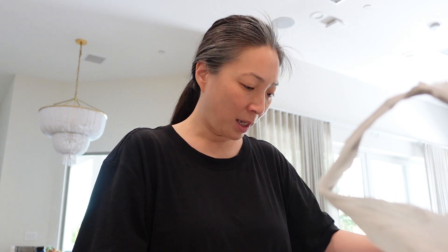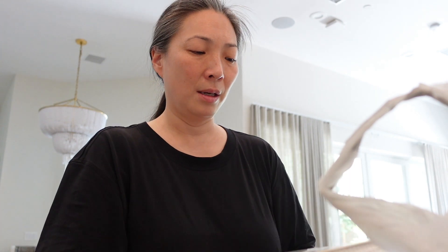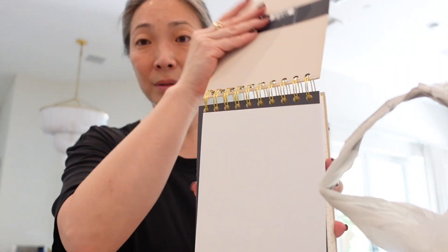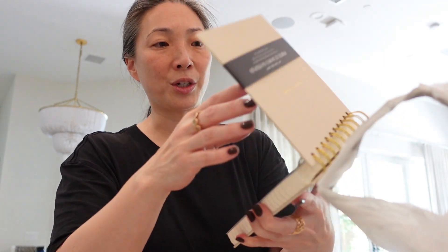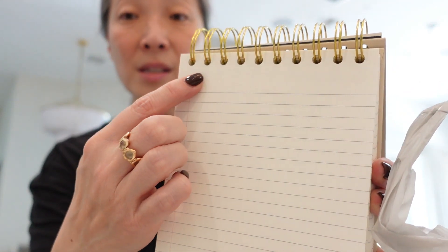I also couldn't resist getting a notebook. I have a ton of notebooks and did not need this, but it's a flip up-and-down kind of notebook, which I actually find much handier, and each of the pages is perforated.